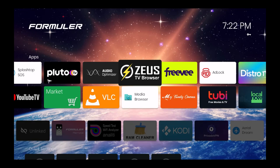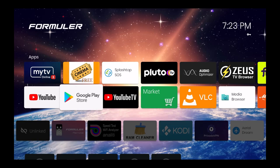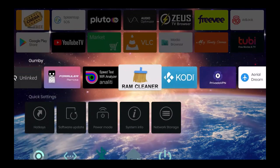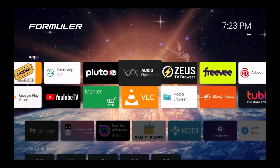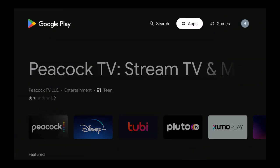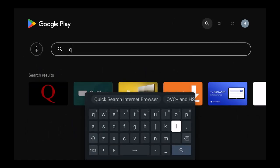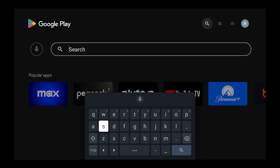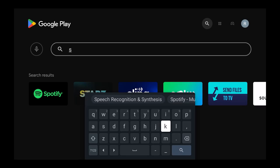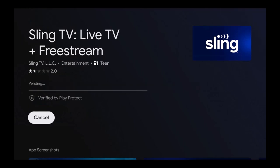So, Sling Free Stream — let me pull this up. I'm going to go to the Google Play Store and search for Sling. Sling is also a free app that you can use — you don't need to pay. There it is right there, and we're just going to add this and install it.